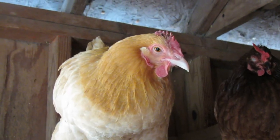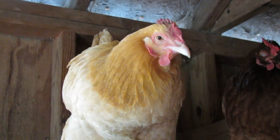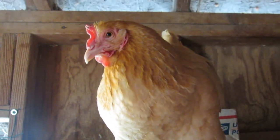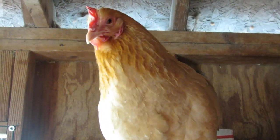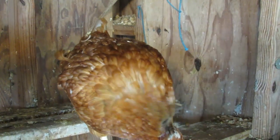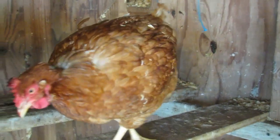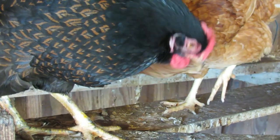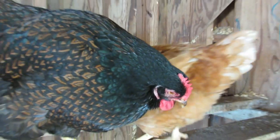Chickens have remarkable vision although it differs from human vision in several ways. They have a wide field of view, approximately 300 degrees, due to the placement of their eyes on the sides of their head. This enables them to have a near panoramic view of their surroundings with only a small blind spot directly in front of and behind them.